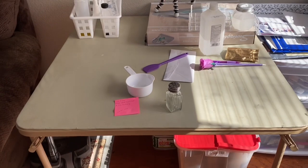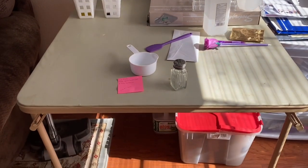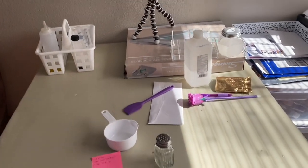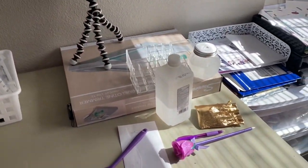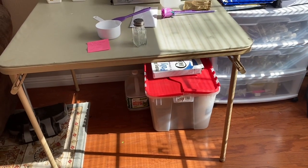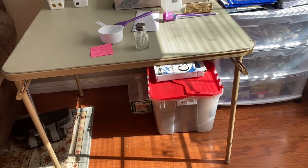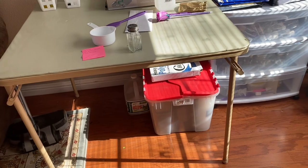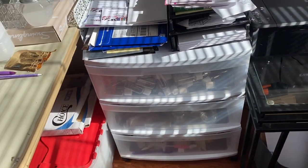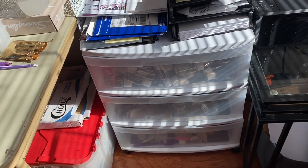This is my work table where I make all my products. I have that right here, and then underneath here I have all my shipping envelopes and stuff. I have some boxes too that I'm going to put underneath there.